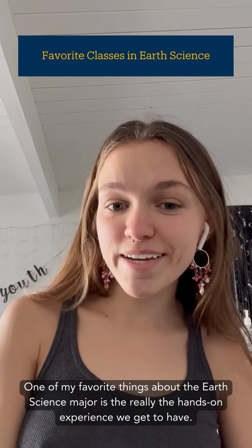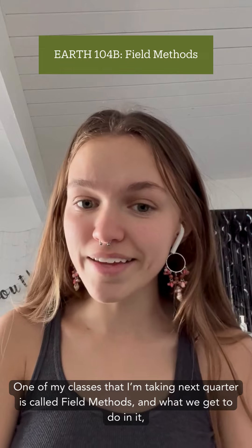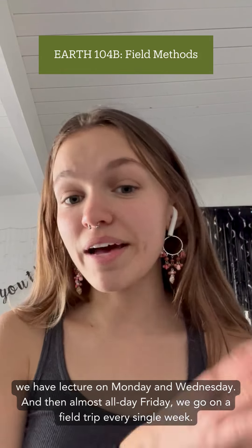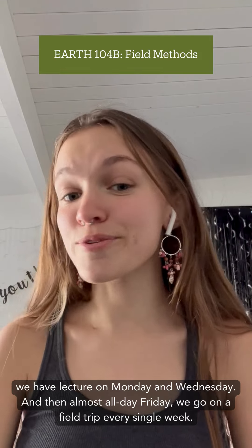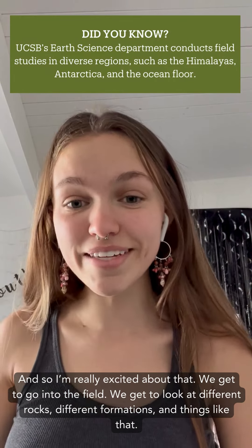One of my favorite things about the earth science major is really the hands-on experience that we get to have. One of my classes that I'm taking next quarter is called field methods, and what we get to do in it — we have lecture on Monday and Wednesday, and then almost all day Friday we go on a field trip every single week, so I'm really excited about that.